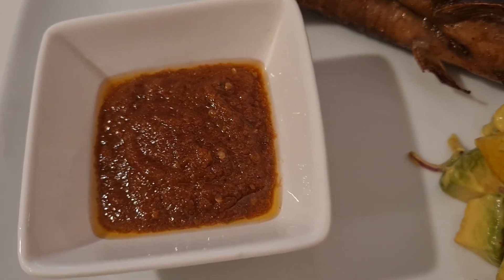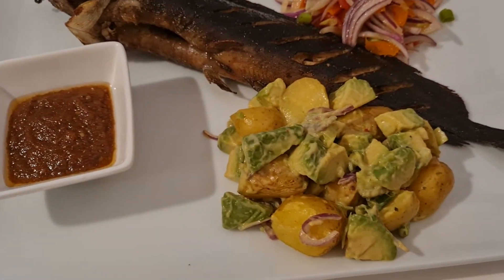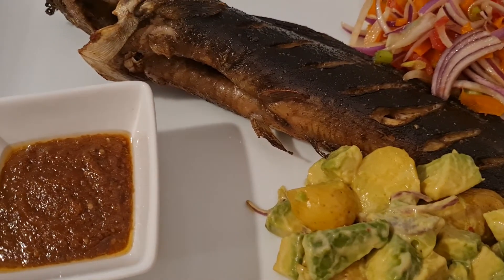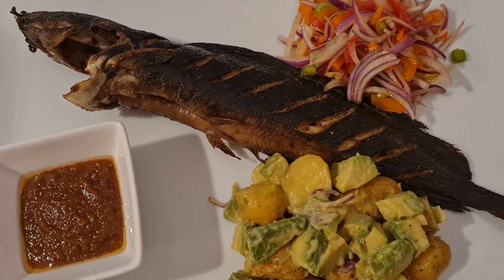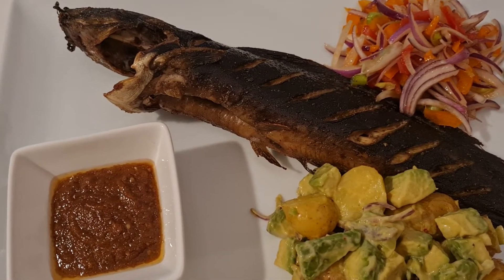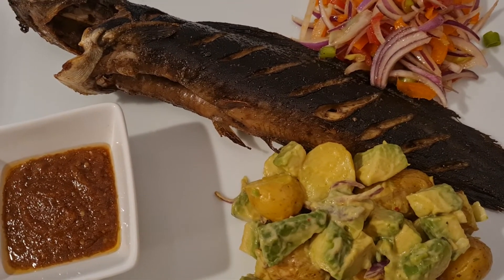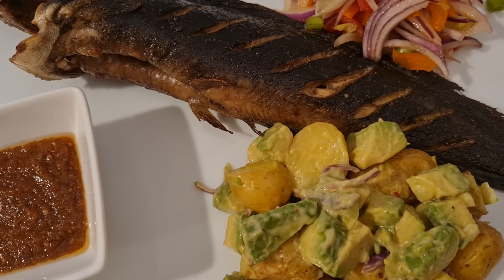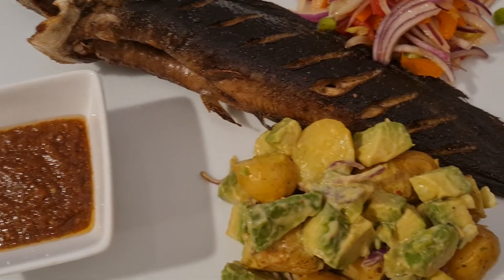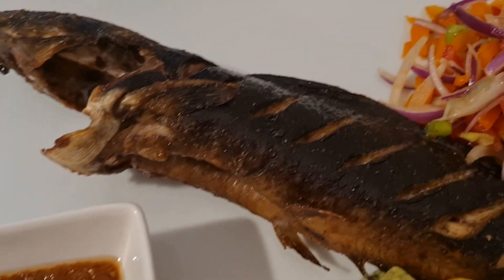I've got a pepper sauce because I like it hot — if you always watch my videos, you know I always like a spicy sauce. So that's it — it's a healthy dinner. Most people think that healthy food doesn't taste well, but I tell you, all my healthy meals taste delicious. You can try something like this!